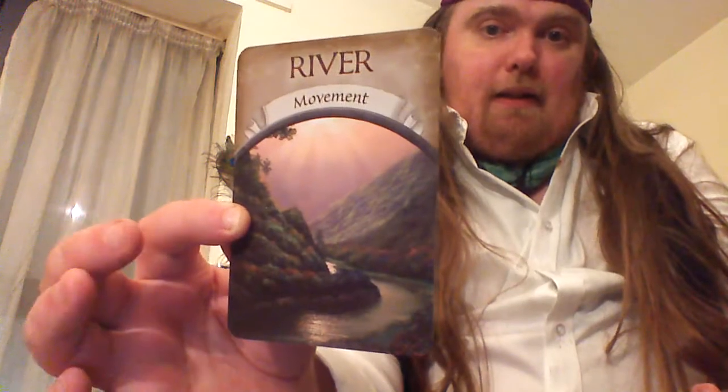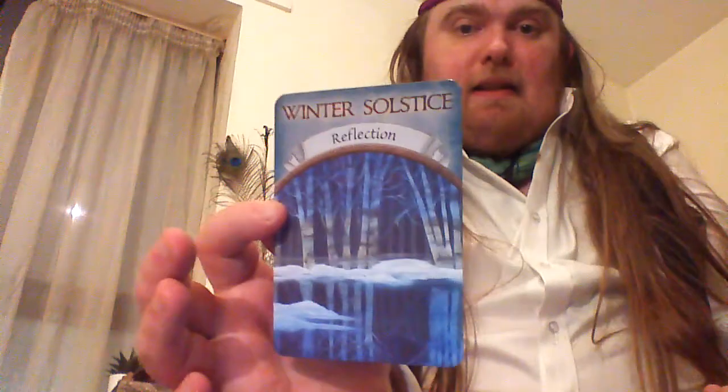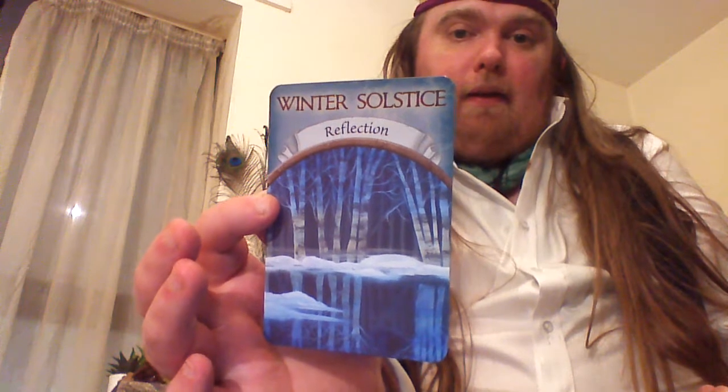River — Movement. To be honest, this is one of my favourite decks. The sort of fairy lights coming out of the cave as well. Wind — Activation. Wolf — Instinct. Cave — Sanctuary. Winter Solstice — we've had the Summer Solstice card earlier.